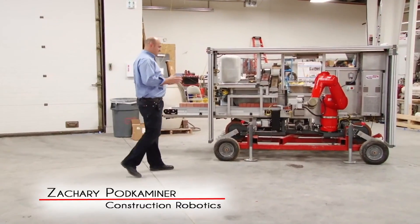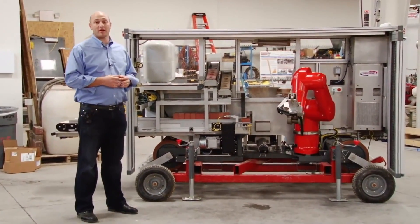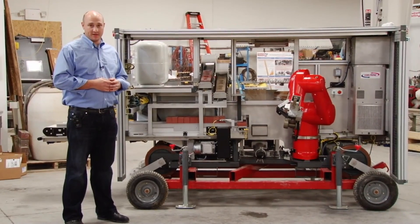Let me introduce Sam. Sam is our brick laying robot and it's short for Semi-Automated Mason.